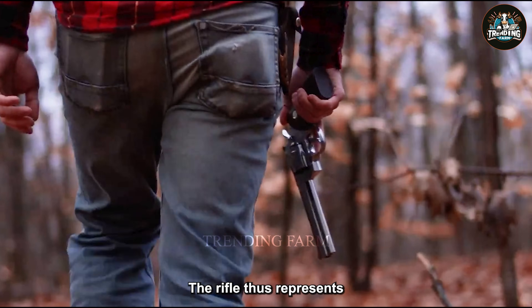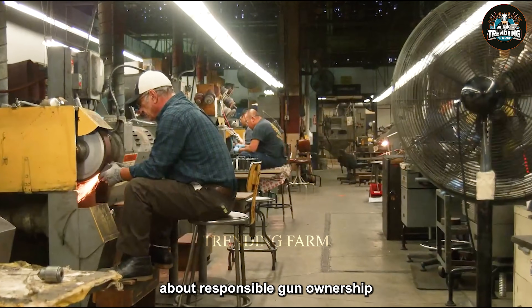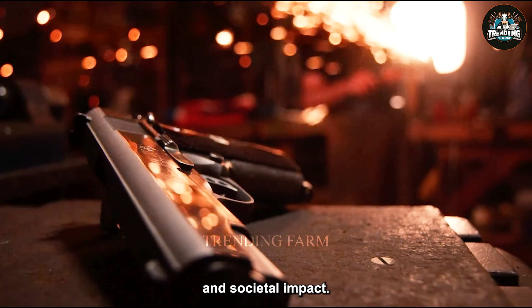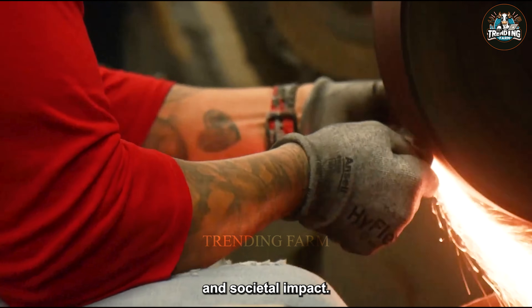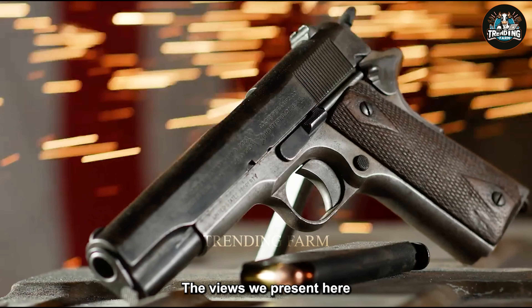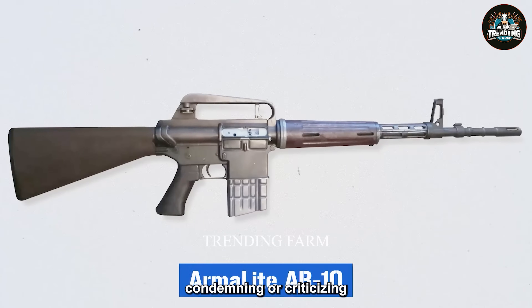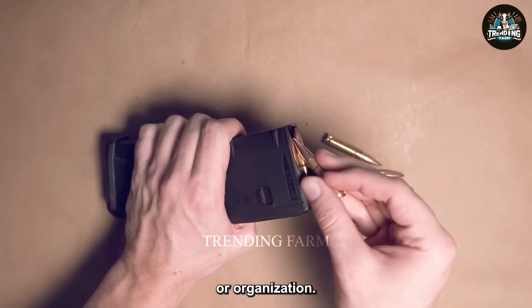The rifle thus represents not only a symbol of freedom but also a focal point in the broader conversation about responsible gun ownership and societal impact. The views presented here are based on personal perspectives, not excluding, condemning, or criticizing any behavior, attitude, or viewpoint of any individual or organization.